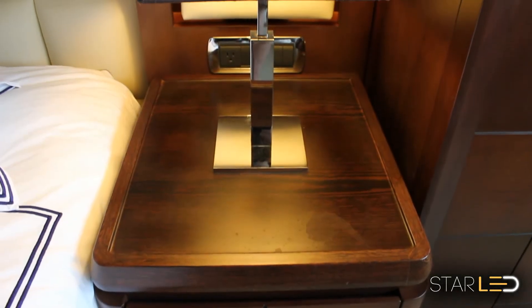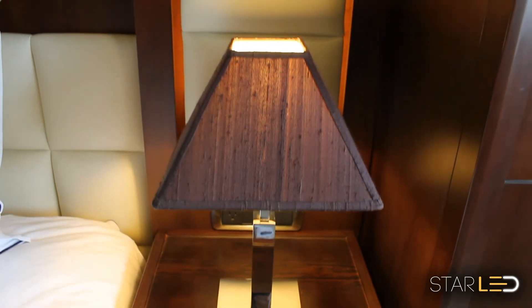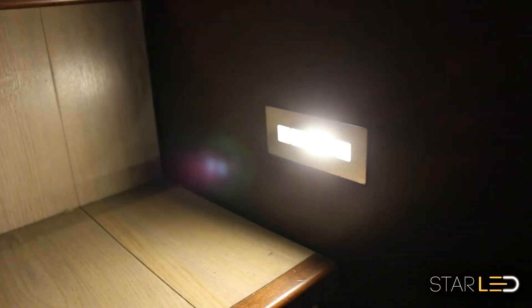For a warm, inviting look that is not harsh on the eyes, it is suggested that retrofitters go with a 3000 Kelvin replacement LED. It brings out the richness in wood detail and does not affect the circadian sleep cycle of the crew and guests.